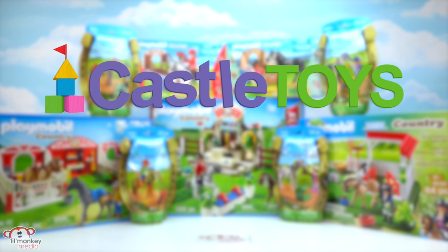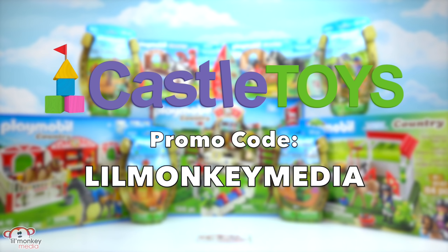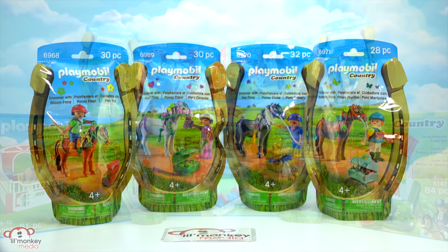We'll have to see what it looks like when we open it up. Item 6147, our horse paddock super set - and it looks like we have a veterinarian included. Of course, we got all of these sets from Castle Toys. They offer all of our Canadian and US fans 15% off when you order online. Check out their website or in store, and don't forget to use promo code little monkey media to get your discount. Well, let's get opening!